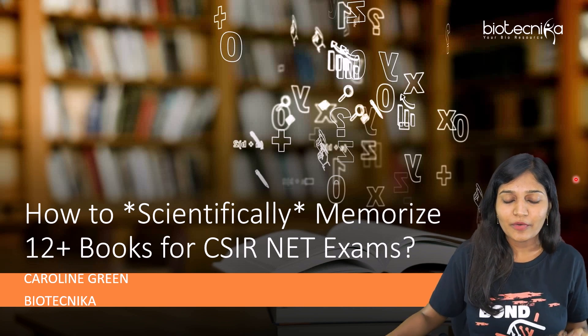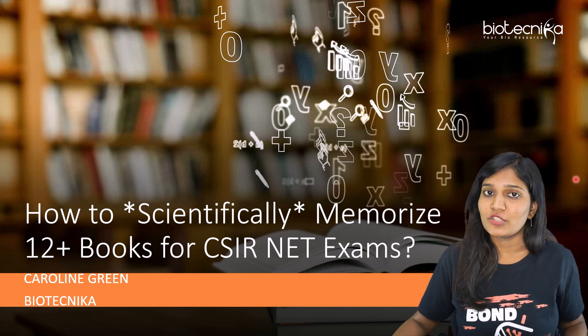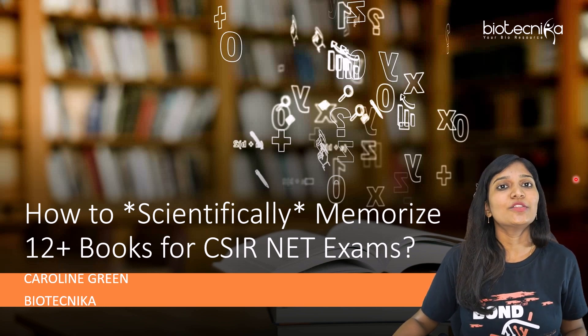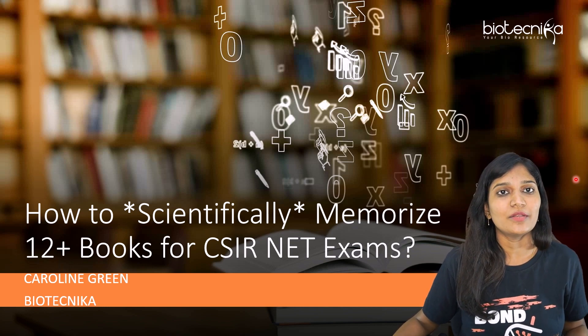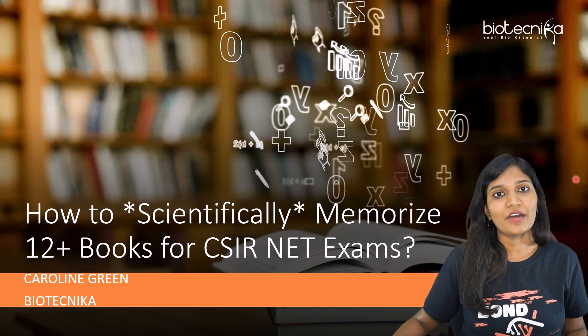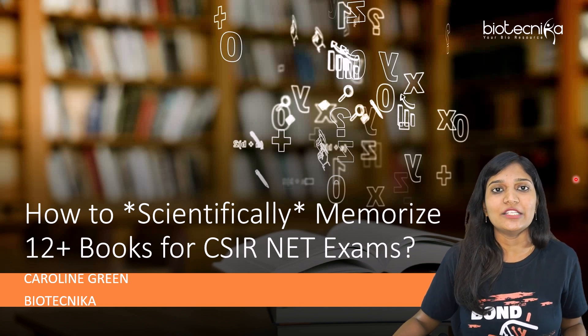Today in this video, I'll be talking about how to scientifically memorize 12 plus books for CSIR net examinations. This is Caroline Green from Biotechnica. Click the subscribe button as well as the bell icon so that you'll be notified every time we post a video. Come along with me and let's talk about the complete topic in detail.